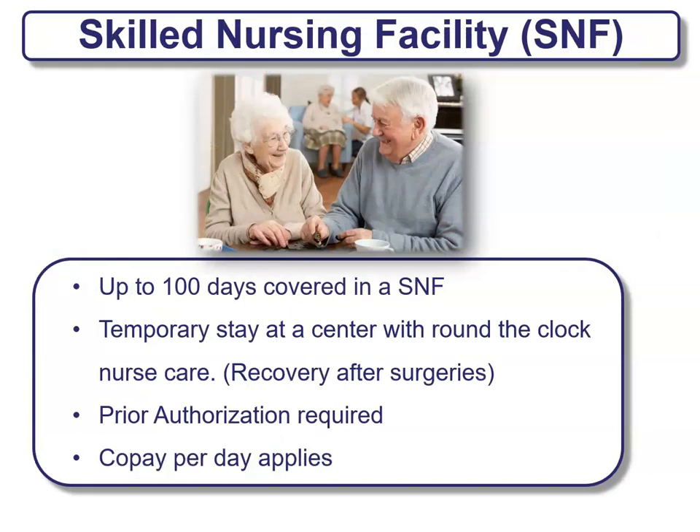Another benefit provided is skilled nursing facilities. Usually you get up to 100 days covered in a skilled nursing facility — this is a temporary stay at a center with around-the-clock nursing care. This is typically seen when you recover after surgeries; not necessarily a doctor, but more of around-the-clock care with a nurse. Prior authorizations and co-pays are required for something like this.